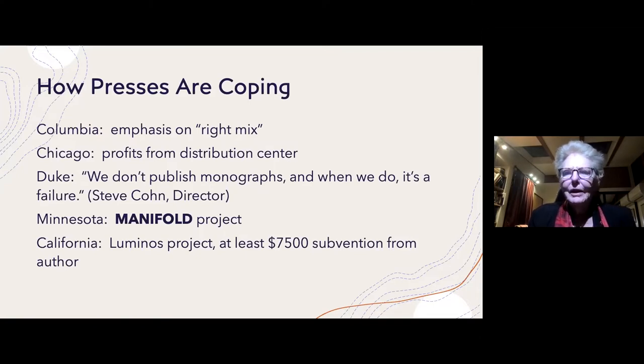That high-selling book can carry along several other low-selling books and still make it come out even. Chicago, which is the largest of these university presses, has a distribution center which serves to distribute for about 100 other presses. They make considerable profits from their distribution center, which allows them to carry on.